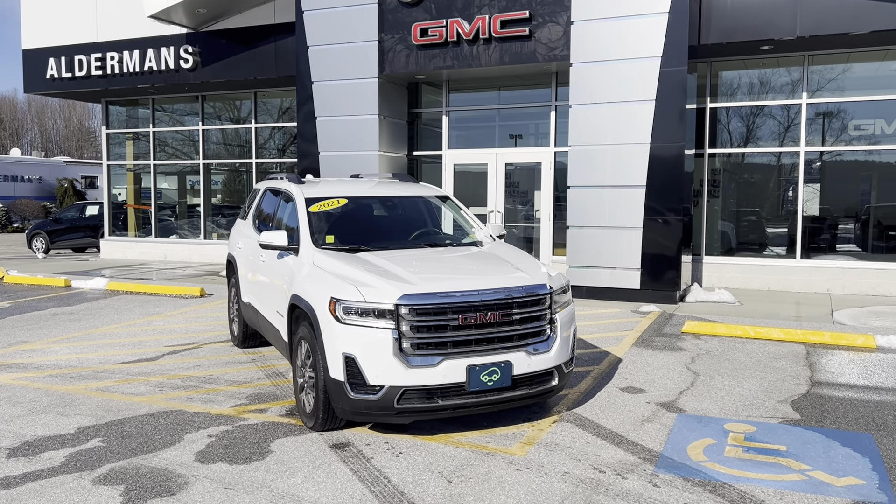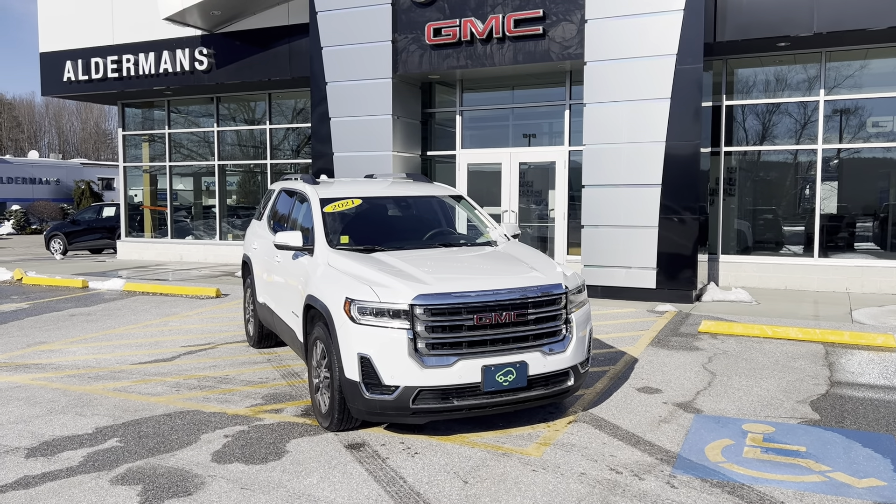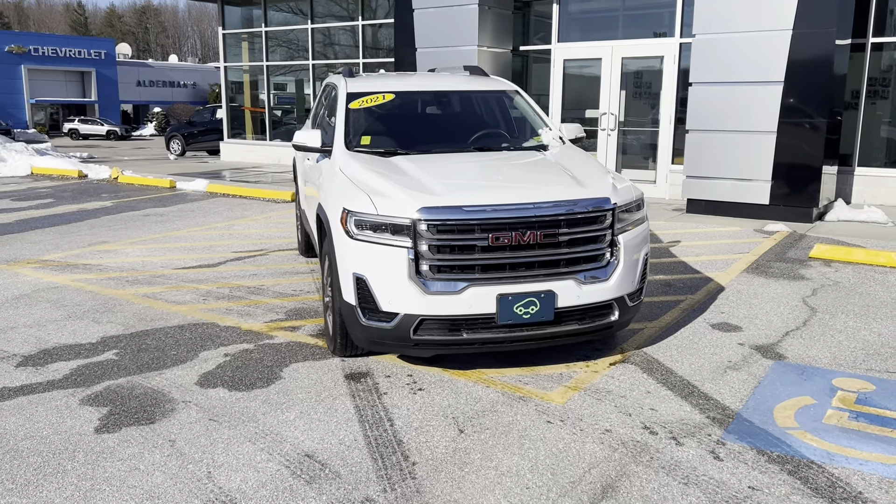Hello, Brian here at Alderman Chevrolet GMC. Just wanted to show off this beautiful 2021 GMC Acadia SLE. This is a summit white exterior with black cloth interior.